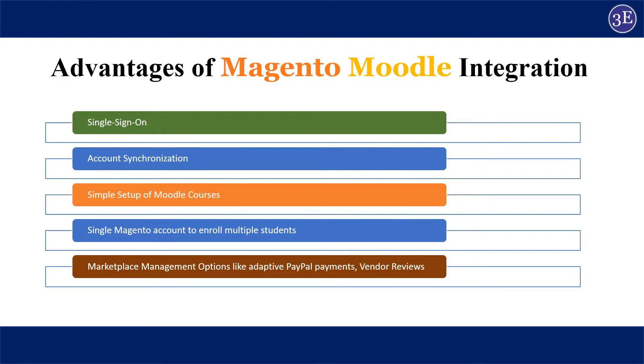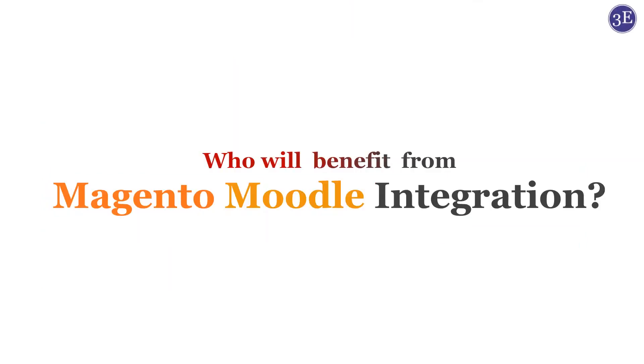It offers huge advantages to both users and the seller community. For users: single sign-on, account synchronization, and the option to choose between different classes for the same course on Magento. For sellers: simple setup of Moodle courses in Magento, a single Magento account to enroll multiple students, and marketplace management options like adaptive PayPal payments and vendor reviews — offering immense advantages to the course developer.